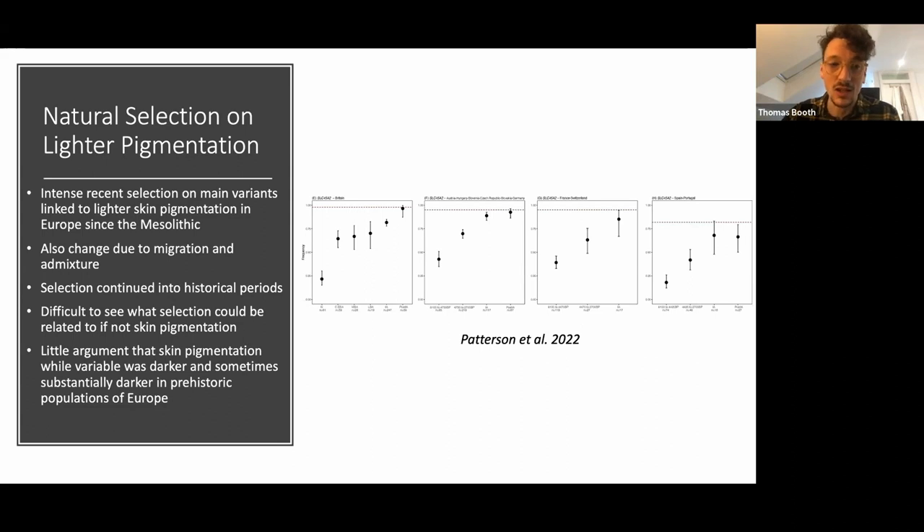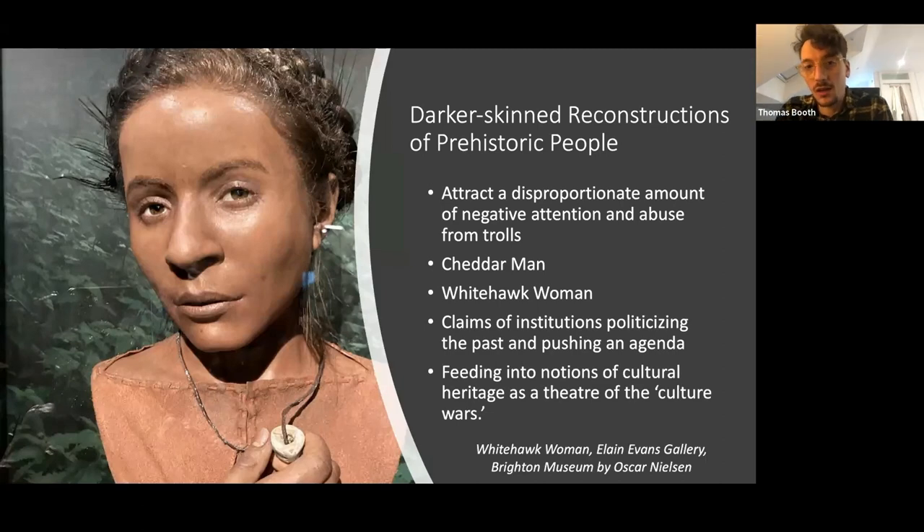I can see there's potentially a lot of trepidation about using these sorts of reconstructions, as they attract a disproportionate amount of negative attention — particularly more recently, Cheddar Man and the White Hawk Woman from Brighton Museum — and claims of institutions politicizing the past. This has fed into ongoing discussions around the supposed culture wars taking place in cultural heritage.